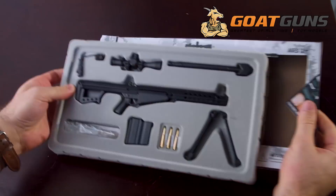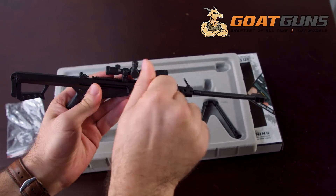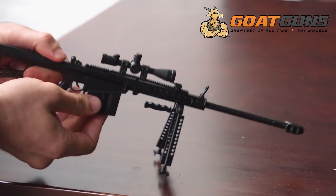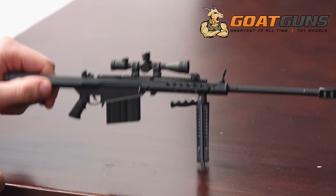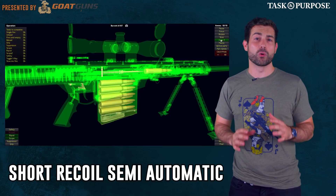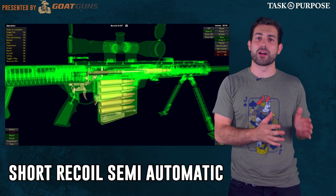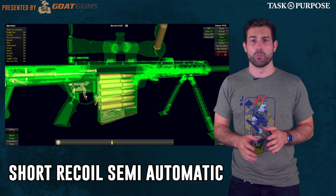If you're a fan of the 50 cal sniper rifle, check out the Goat Guns miniature replica. Grab one as a gift or for your desk at home.